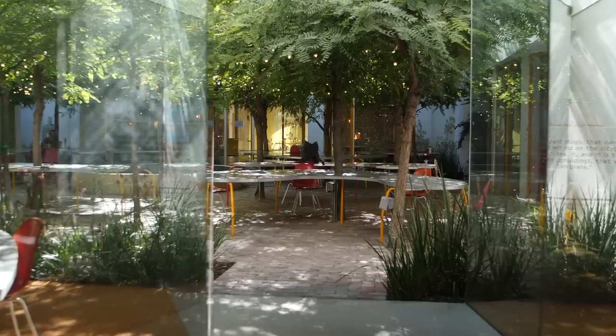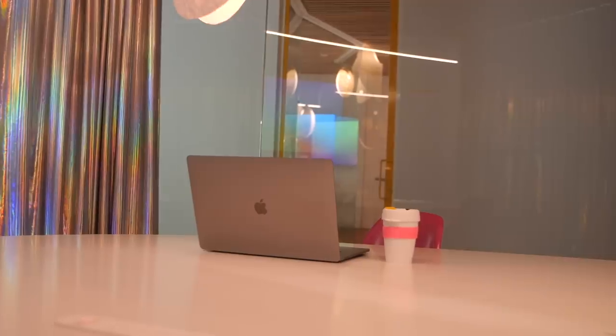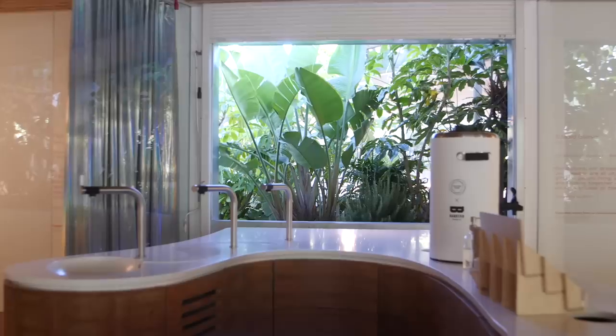Just off the courtyard are some meeting rooms, which are pretty standard in any co-working space, but as you can see these have way more natural light than most co-working spaces. This spot is probably the most similar to your typical office, just with a lot bolder colors. And of course there's free coffee and water.